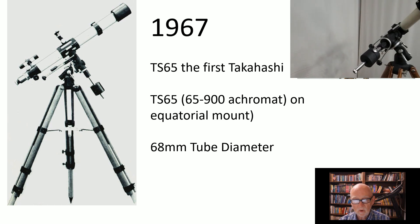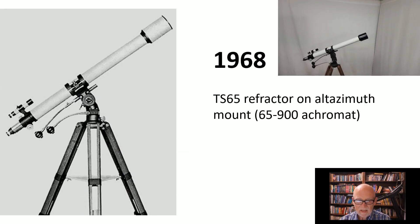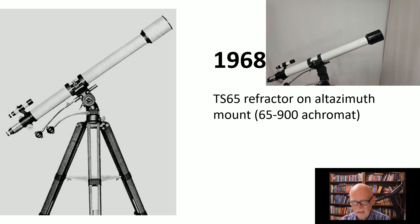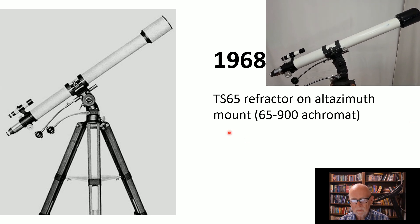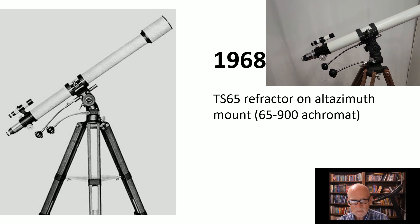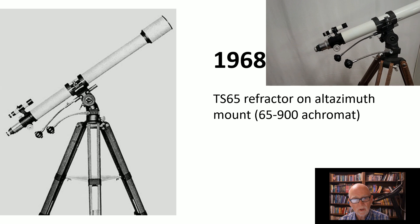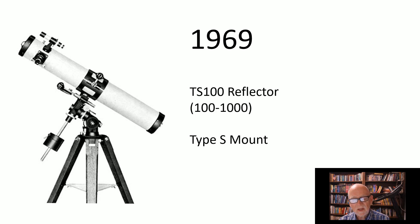In 1968, they made an Altaz mount for this. The Altaz mount is quite unusually strong — a really robust Altaz mount. I'll show you this up close, and I'm going to show as many of these scopes as possible with live examples. In 1969, they made the TS 100 reflector — an f/10 reflector, 4-inch, again typical Takahashi robustness throughout.